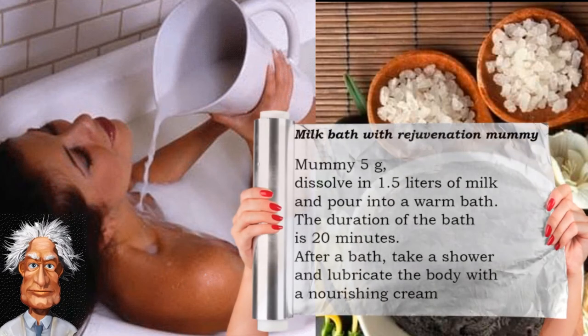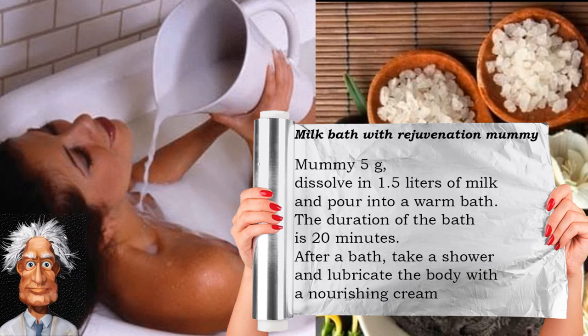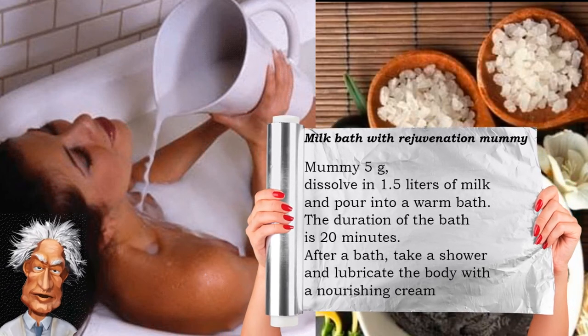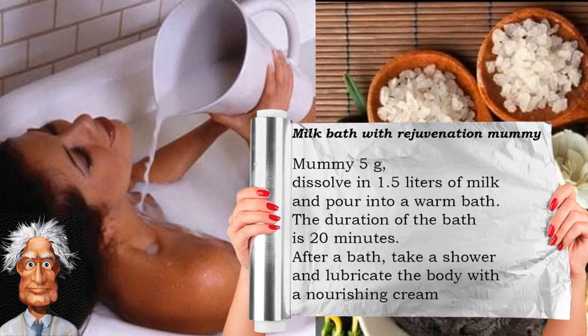Milk baths with mummy for rejuvenation: dissolve 5 grams of mummy in 1.5 liters of milk and pour into a warm bath. The duration of the bath is 20 minutes. After the bath, take a shower and lubricate the body with nourishing cream.